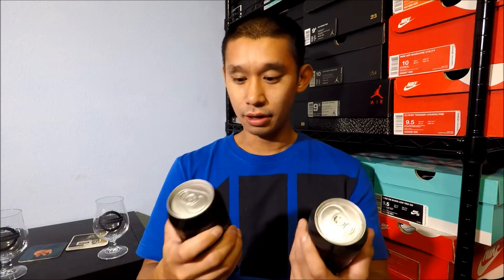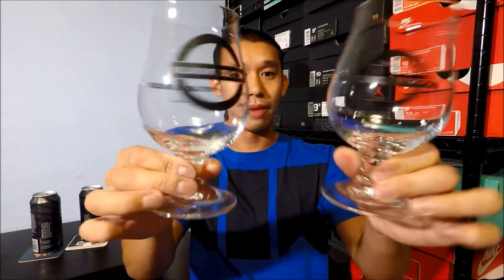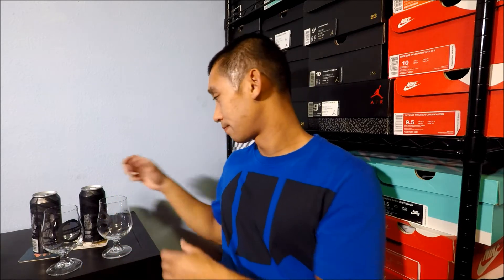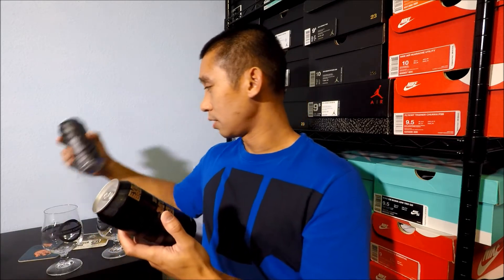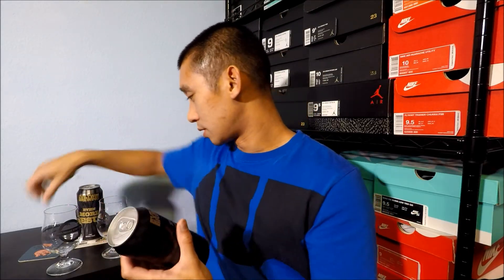I'm going to pour them into identical glasses and mix them around without looking so I can do a blind tasting. I have no reason to lie about it — if I guess wrong, I'm still going to post it. By the way, the cans are pretty much the same, though I noticed batch fourteen has slightly less gold text, more of a silvery-gold coloring, while batch nine is a lot more gold.